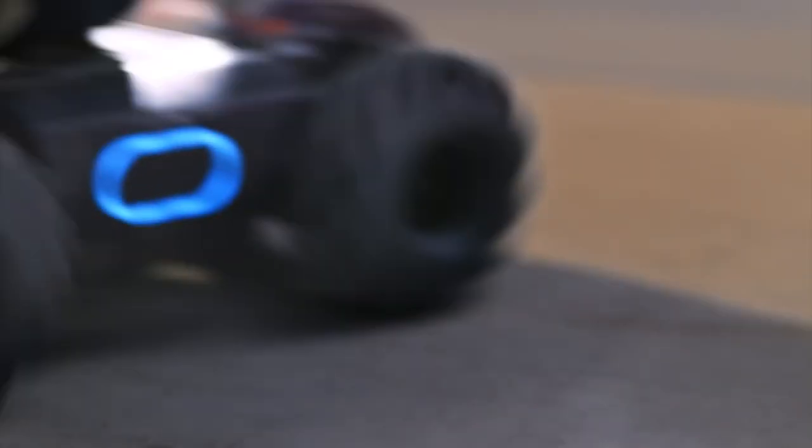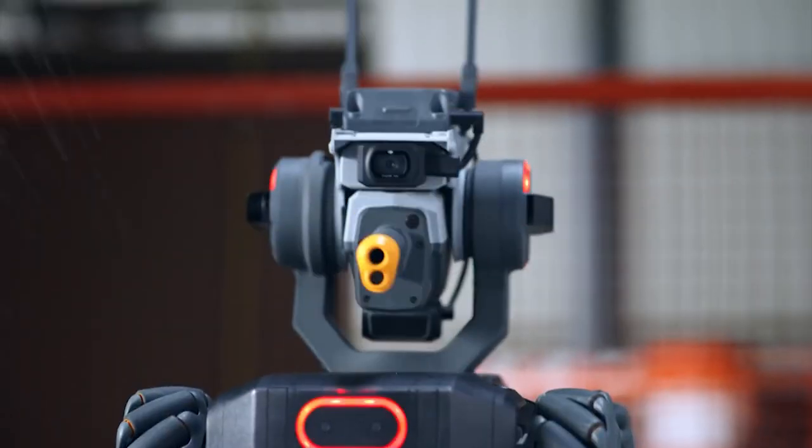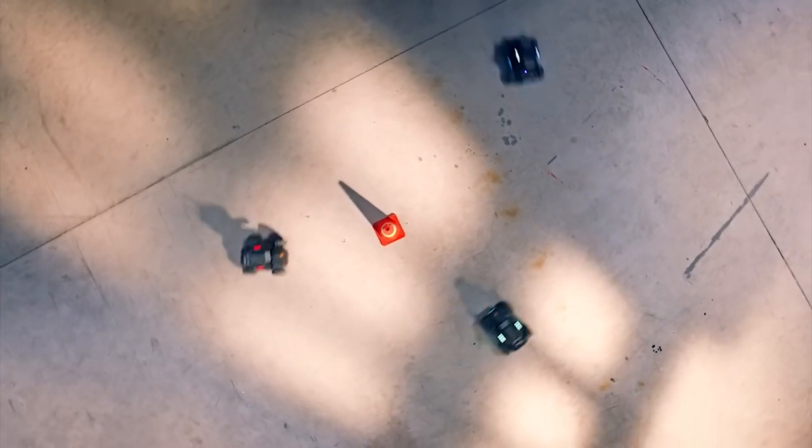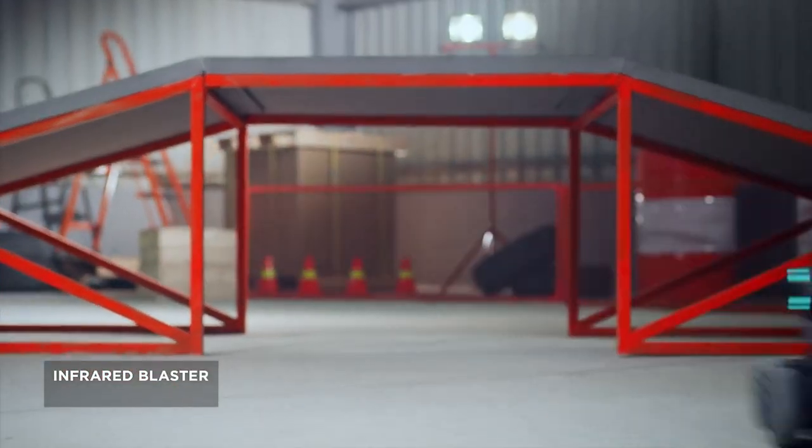When you're all set up, the RoboMaster S1 is ready to head into battle. It's armed with a turret-mounted gun that can unload a barrage of harmless gel beads or fire infrared light beams to do battle with a friend's S1.